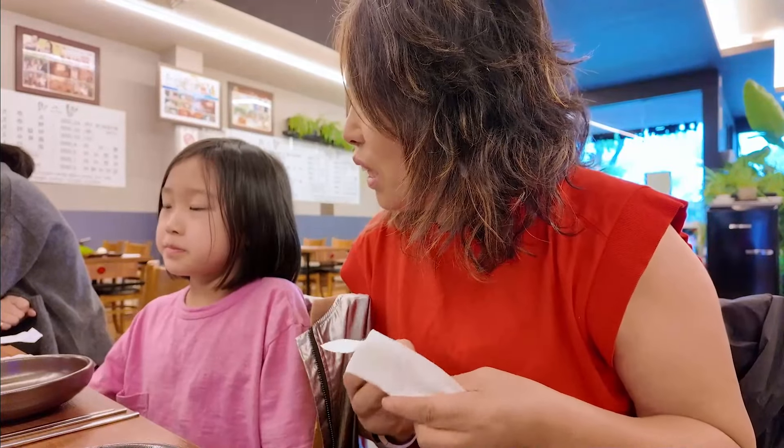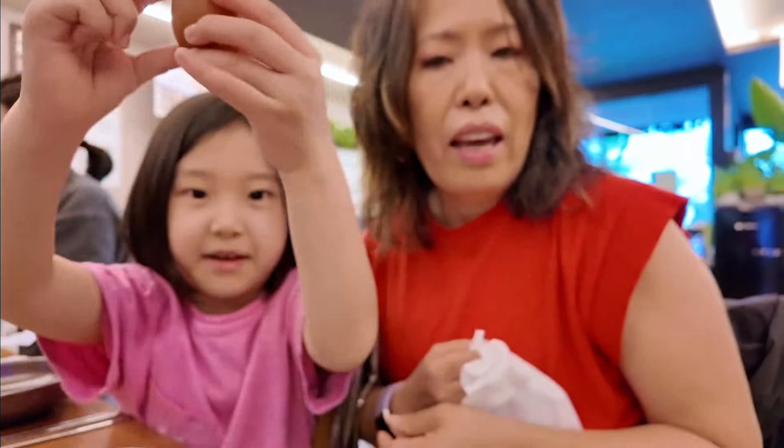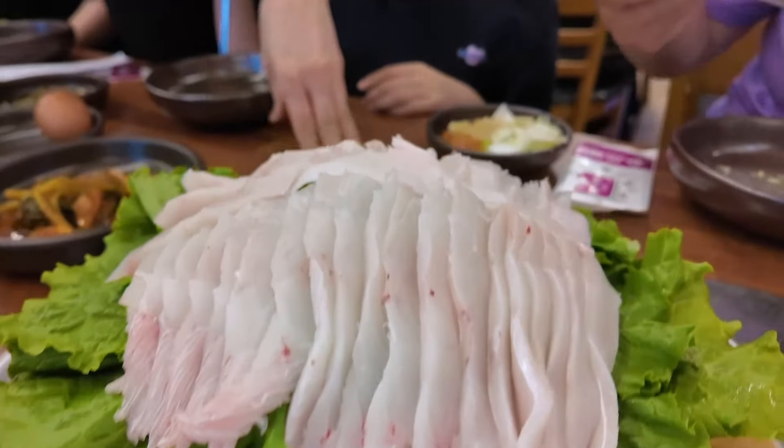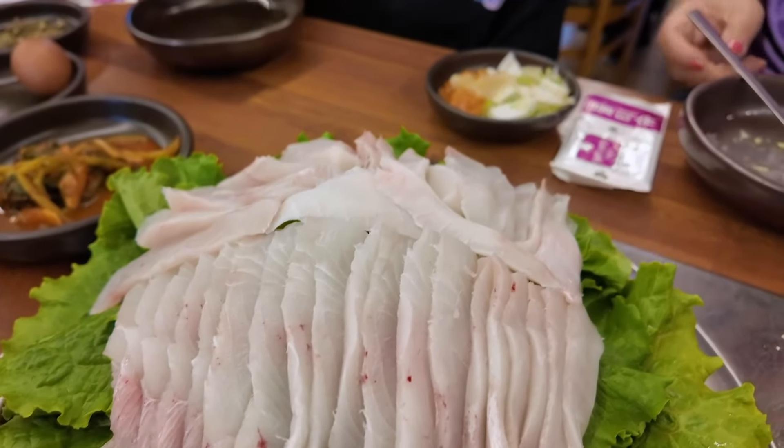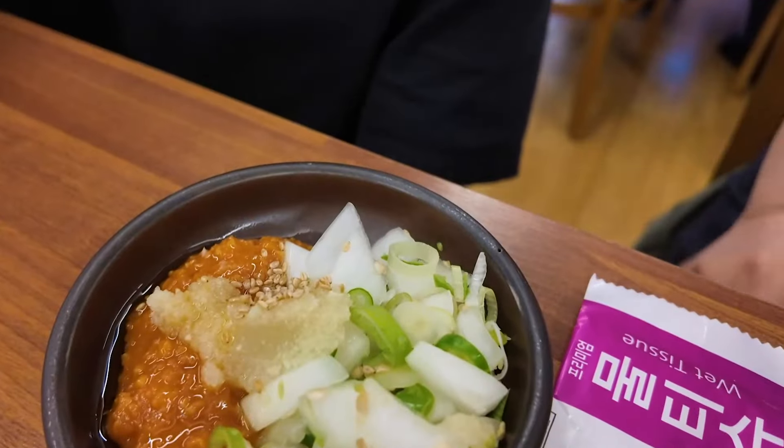So, do you know what we are eating today? We ordered a medium-sized combo of sashimi and stew, which was more than enough for the six of us.